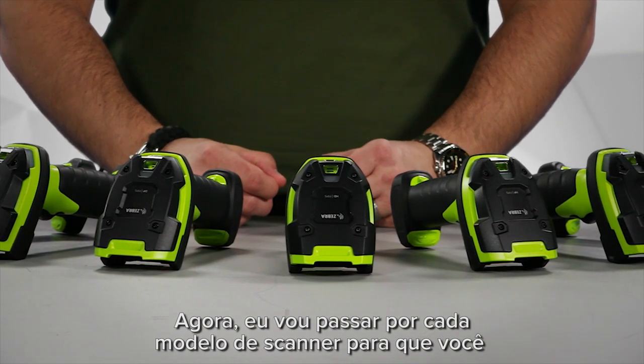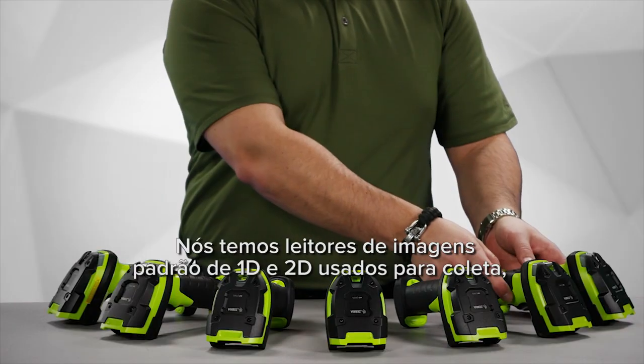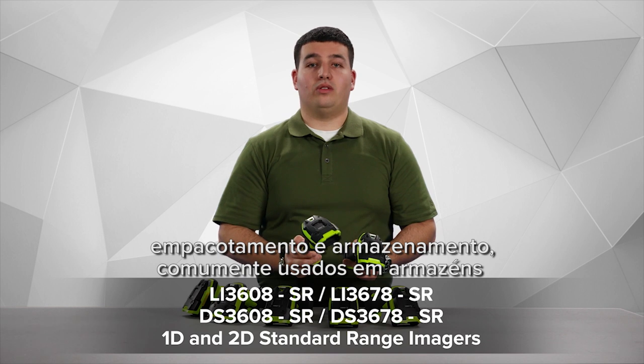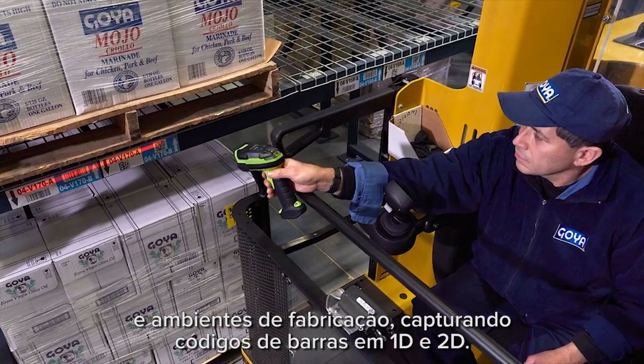Now I'm going to go through each scanner model so you can determine which one meets your needs and unique applications. We have 1D and 2D standard range imagers used for picking, packing, and put away, commonly used in warehouses and manufacturing environments capturing 1D and 2D barcodes.